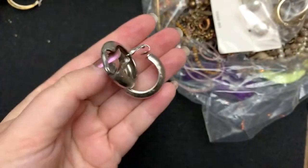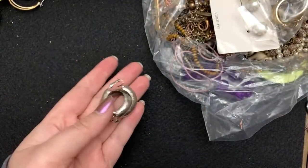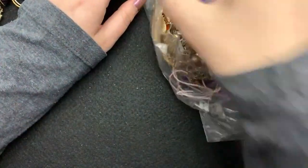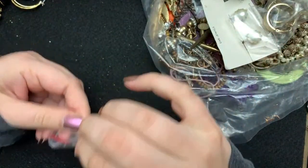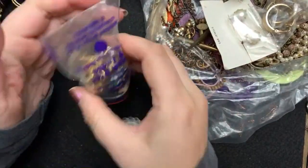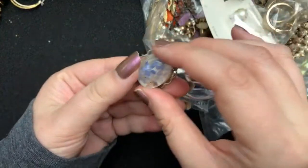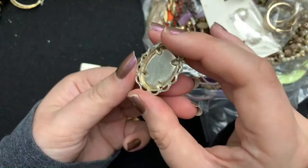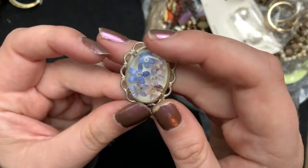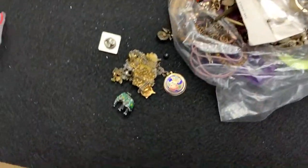And then here's some just plain gold hoop earrings. Excuse me — I'm not even tired. I don't know why I'm yawning. This, I think, is a resin. Look at that. That is super fun. Very fun.